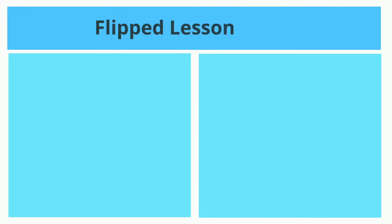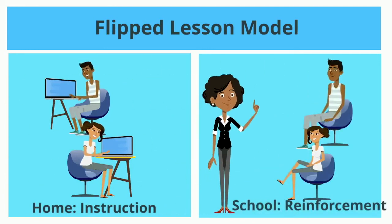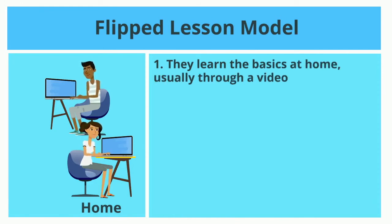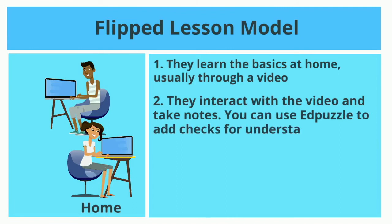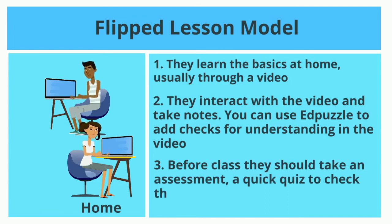The flipped lesson model: at home, they get the instruction, and at school is where we reinforce it. They learn the basics at home, usually through a video. They interact with the video and take notes. You can use Edpuzzle to add checks for understanding in the video. Before class, they should take an assessment — a quick quiz to check their understanding — and this can be done online.